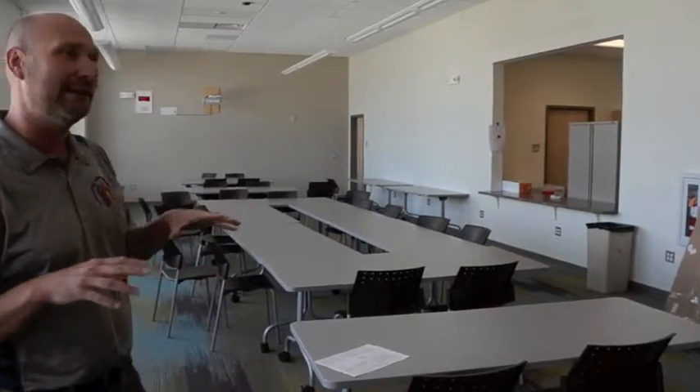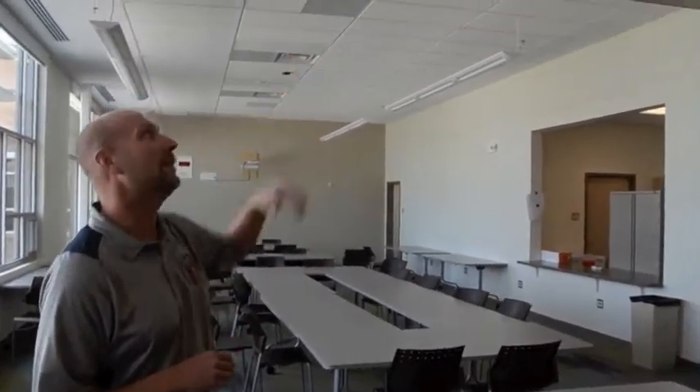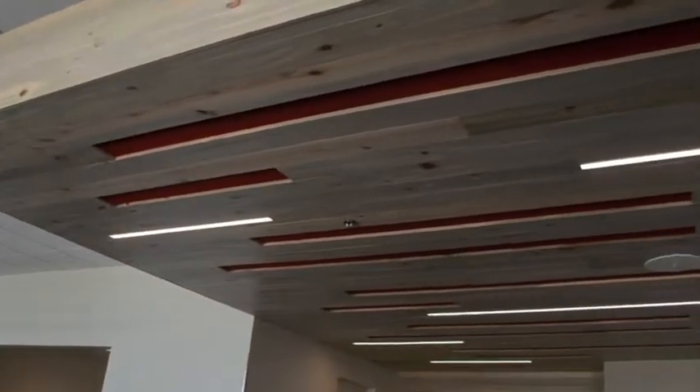Some of the cool features in the library that are really starting to pop — and this is throughout the school — are these wood accents. They're recycled beetle kill pine that earned us additional LEED credits, and also adds a really nice high-end finish.